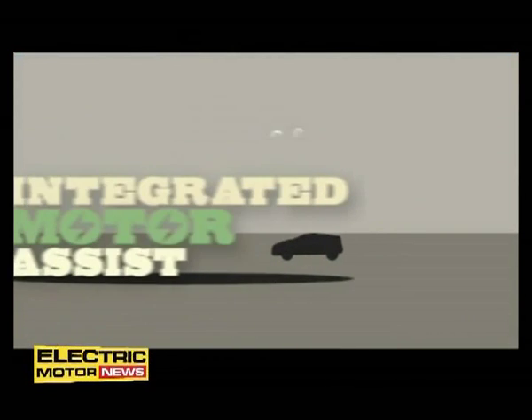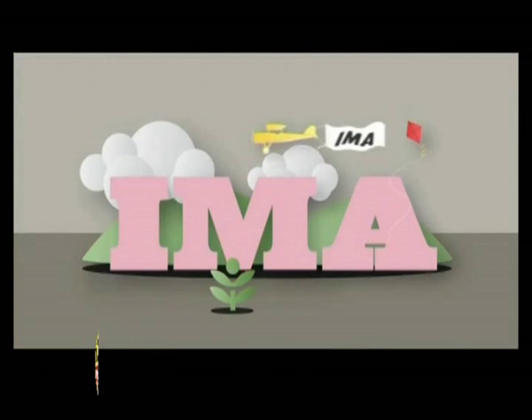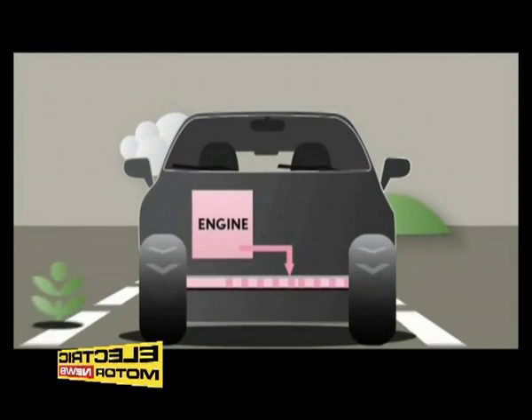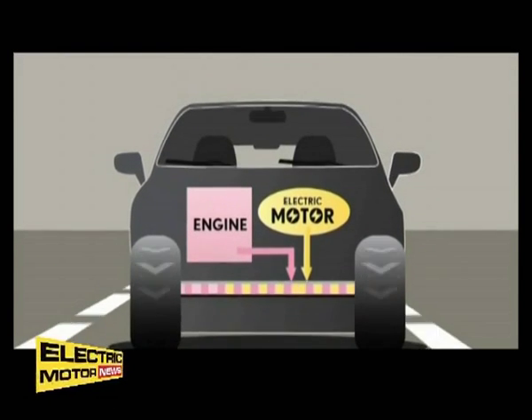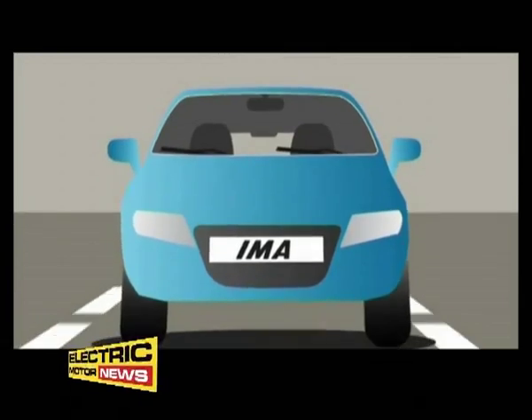Honda's hybrid system is called Integrated Motor Assist, or IMA for short. It features in all three cars and is what's known as a parallel hybrid. Put simply, this means the engine serves as the main power source, with the electric motor lending a hand when you accelerate. It's a simple, dependable solution with lots of advantages.